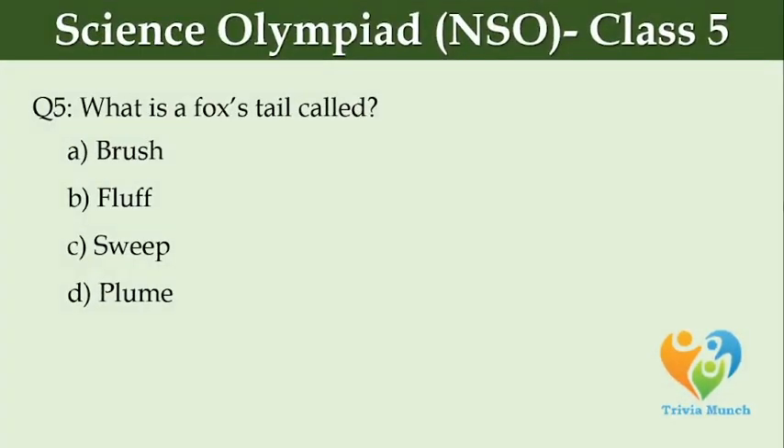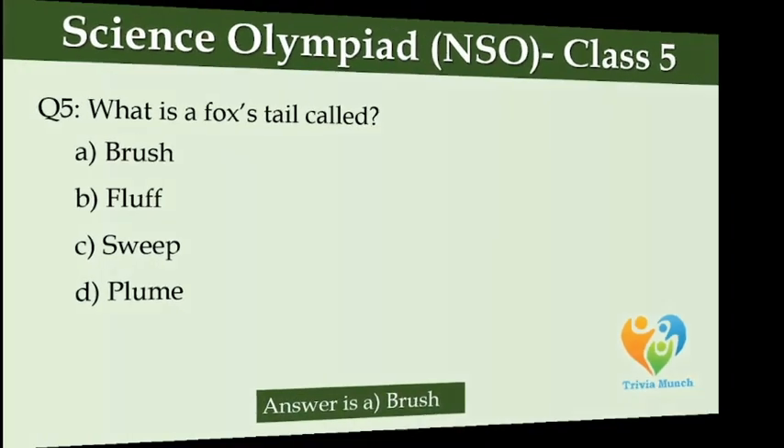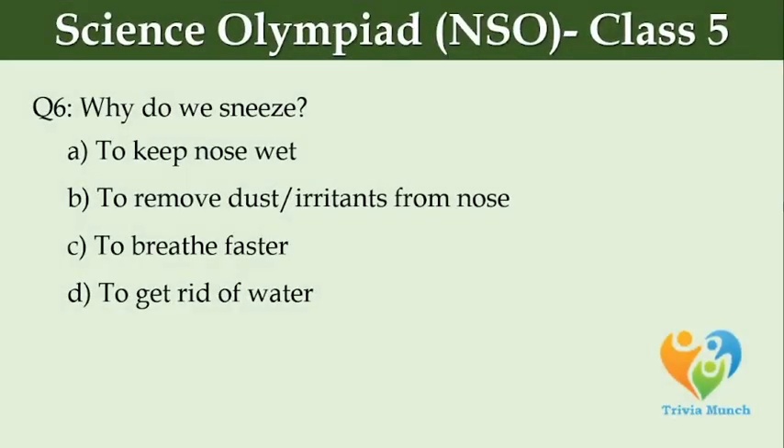What is a fox's tail called? Option A, Brush. Option B, Fluff. Option C, Sweep. Option D, Plume. Why do we sneeze? Option A, To keep nose wet. Option B, To remove dust and irritants from nose. Option C, To breathe faster. Option D, To get rid of water.